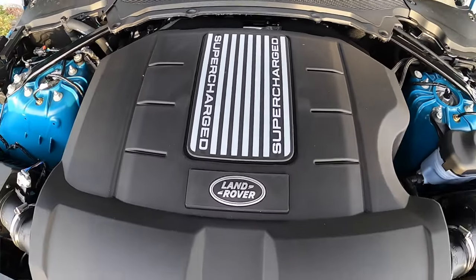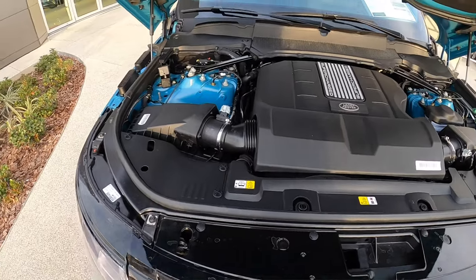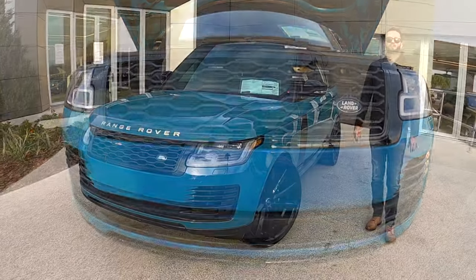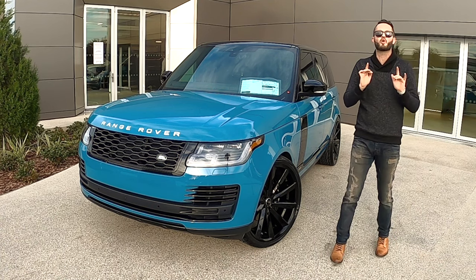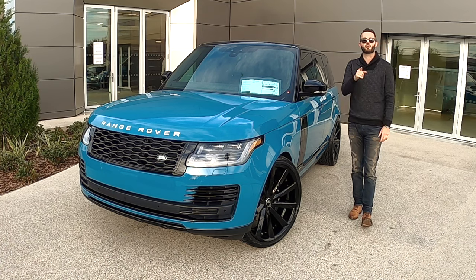Powered by your 5.0 liter V8 supercharged, 518 horsepower, 461 pound feet of torque, mated to a ZF eight-speed automatic transmission, and still getting you 16 to 21 MPGs. We're going to go over all the specs and details starting now.